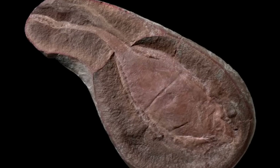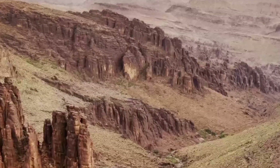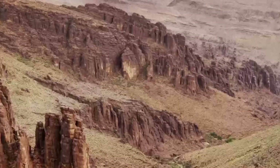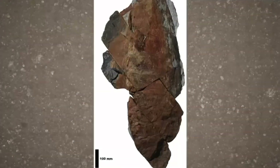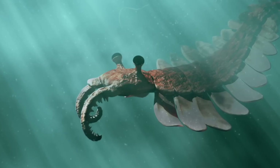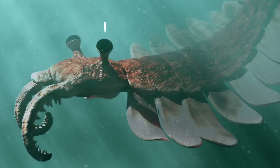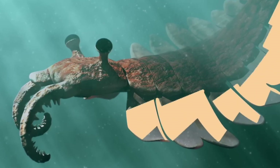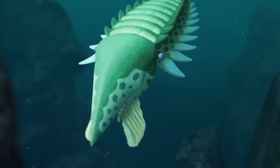That long tube extending from the front — the proboscis — stretches out nearly a third of the creature's body length and ends in a claw structure with eight tiny teeth arranged in a circle. Nothing alive today has anything remotely like this. And most disturbing of all: when scientists examined the body structure, they found evidence of a notochord — a primitive spine, a defining feature of vertebrates. Fish have it. We have it. Worms and mollusks do not. This creature has both vertebrate and invertebrate features. It's like nature couldn't decide what to make, so it made this.